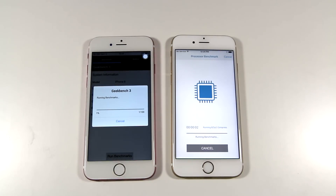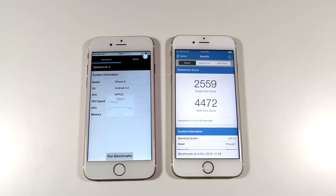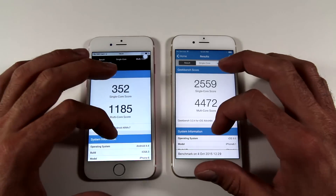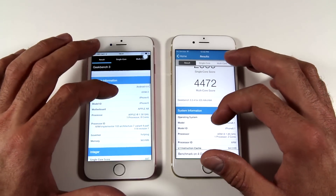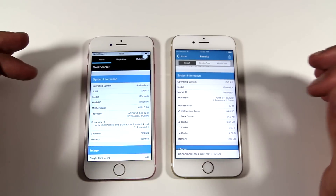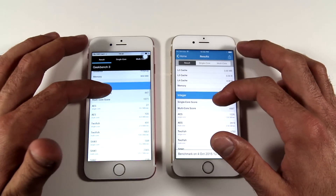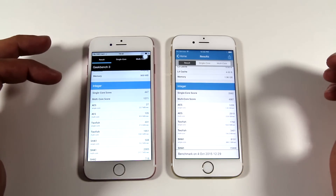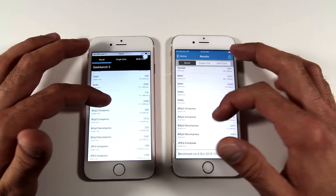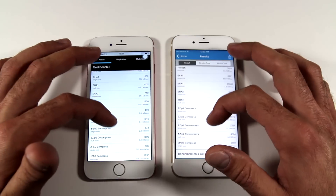Now to something a little more objective: Geekbench 3. Here are the results on your screen — I saved you some time by cutting out the segment where the test is actually performed. Again, shocking — being sarcastic — the real iPhone 6s is the winner. I'm browsing through the specifics of what Geekbench 3 actually tests for so you can see the results.